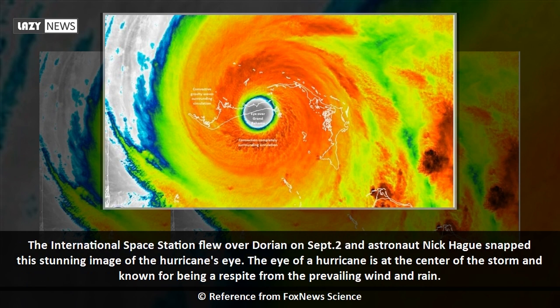The International Space Station flew over Dorian on Sept. 2 and astronaut Nick Haig snapped this stunning image of the hurricane's eye. The eye of a hurricane is at the center of the storm and known for being a respite from the prevailing wind and rain.